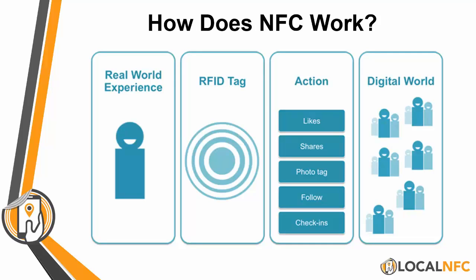Here's how NFC works. I like to say it bridges the real and digital world. You're a real person, you're walking down the street, you tap an RFID tag, which is a physical tag. That leads to a digital action in the digital world. So you're bridging the real world with the digital world.